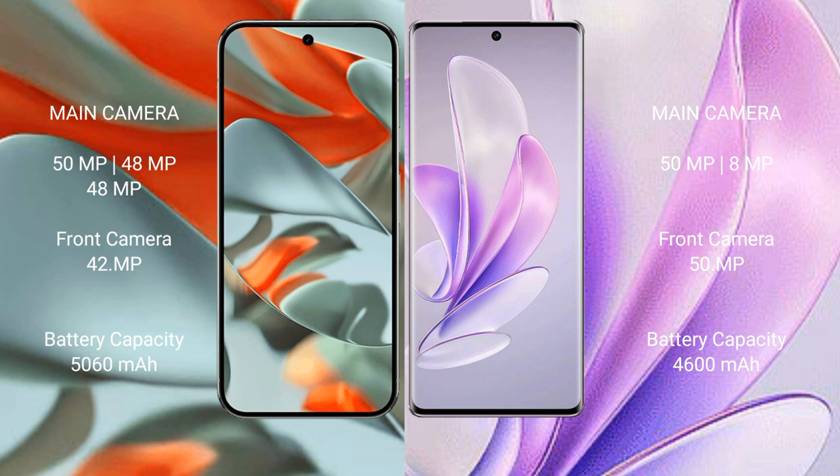The Google Pixel 9 Pro XL has a 5060mAh battery with 37W fast charging support. The Vivo S17 has a 4600mAh battery with 80W fast charging support.